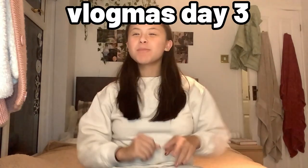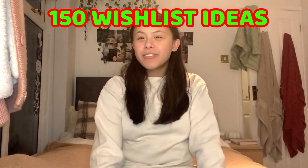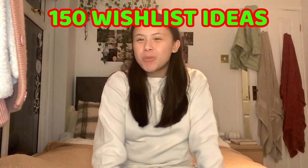Hey everyone, welcome to Vlogmas day three! Today I'm going to be giving you 150 items to put on your wish list for Christmas this year. We're going to do this in 10 different categories with 15 items in each.